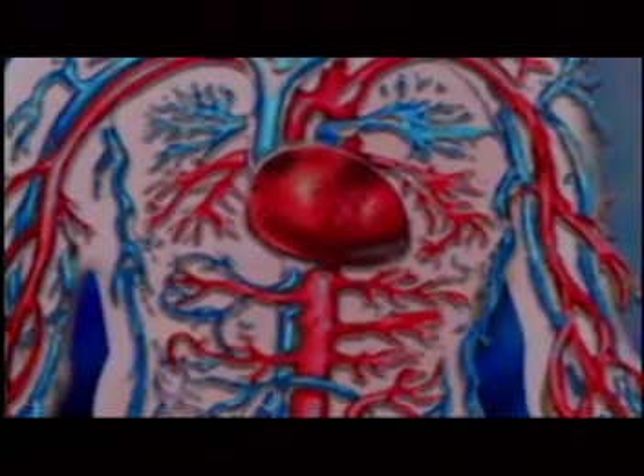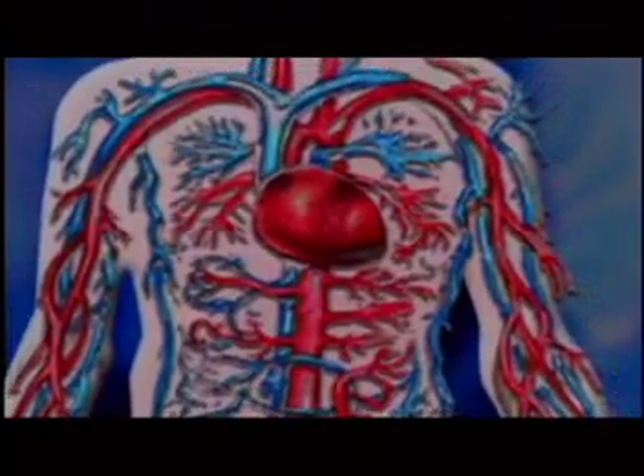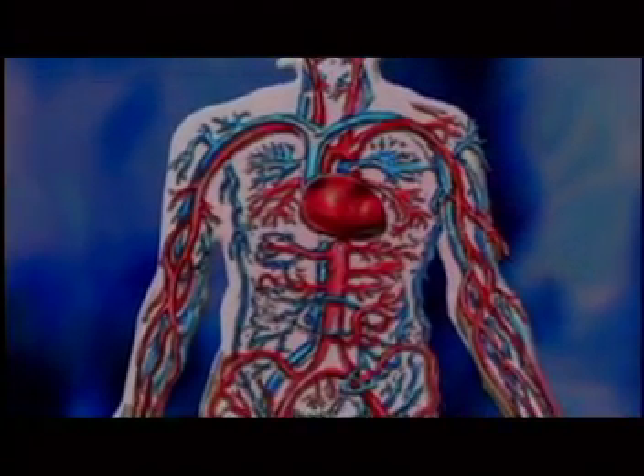Next, we have the circulatory system. This system includes the heart, which pumps the oxygenated blood wherever it is needed in the body through a vast network of arteries, veins, and capillaries.